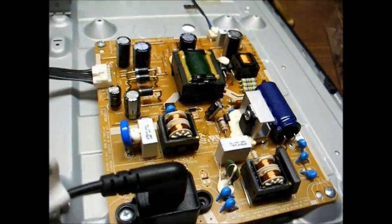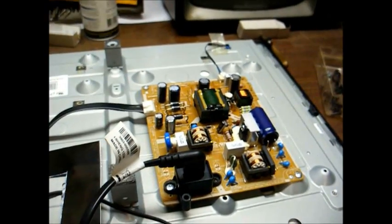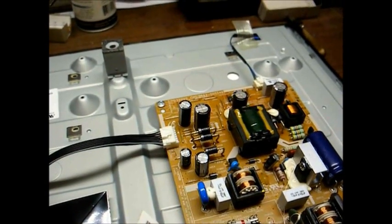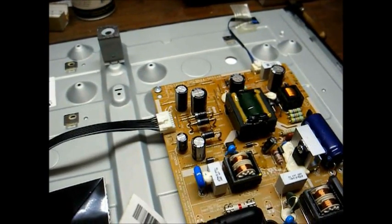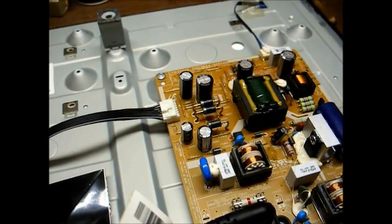Looks like that did it, or at least it improved things. I'm confident enough, and I'm going to go ahead and put this set back together and use it. Now, what I should do is just recap this whole board and get rid of all of these garbage Samwa capacitors. But I'm not going to do that right now. I'll just use the set until it dies, and then worry about it then. It's not like I have any money in it. Or I might try to sell the set and make a dollar off of it — yeah, I like that idea better.